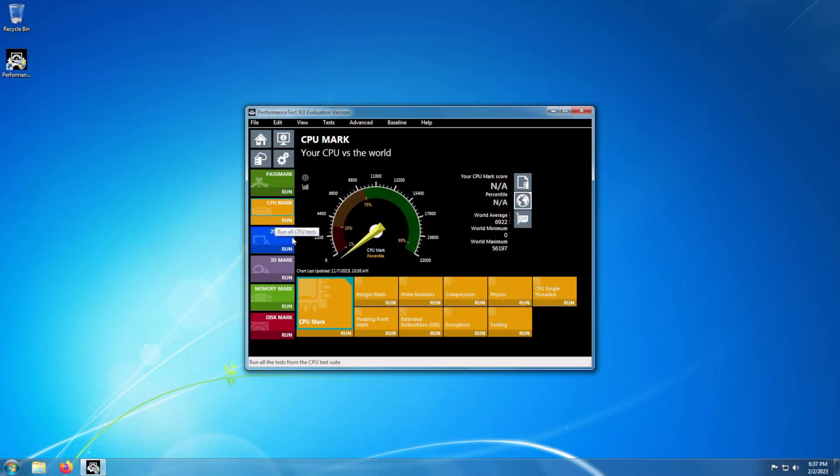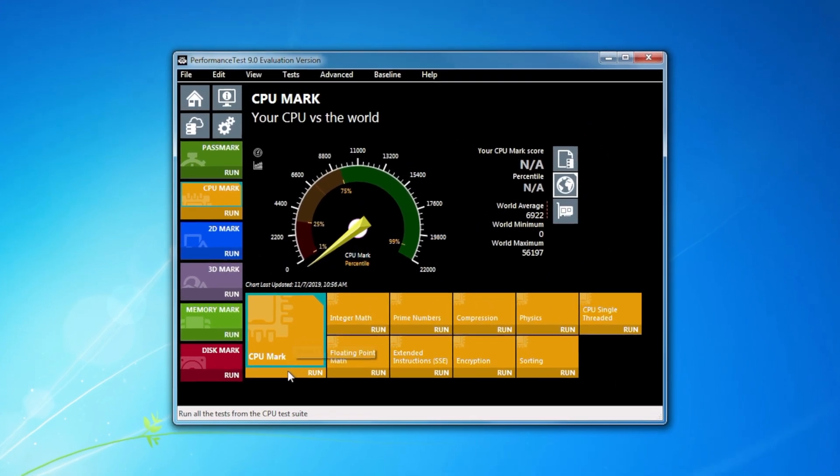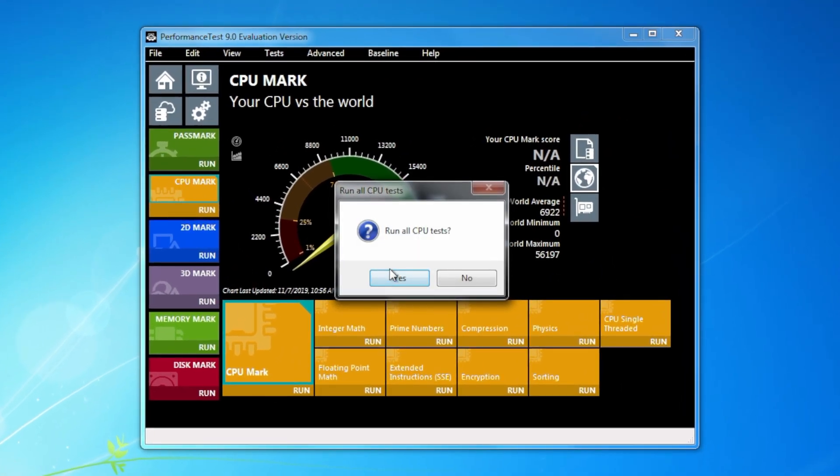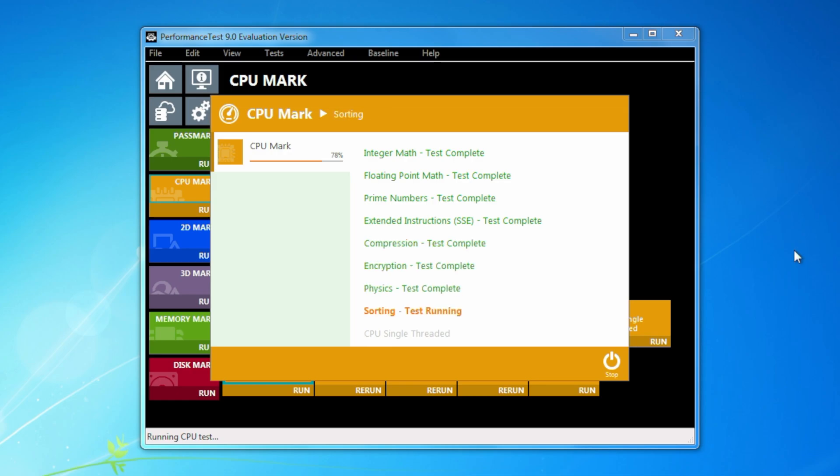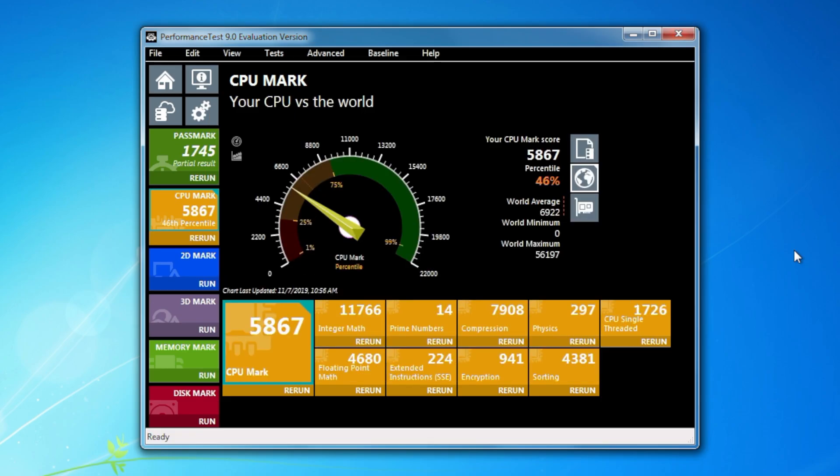Next, your build needs to complete three challenges for points. The CPU benchmark this year is Passmark Performance Test version 9 — not the latest version. I have a link to download version 9 in the description. Once you've got it installed, go to the CPU section and run the benchmark there. Points awarded are the benchmark score divided by 100.